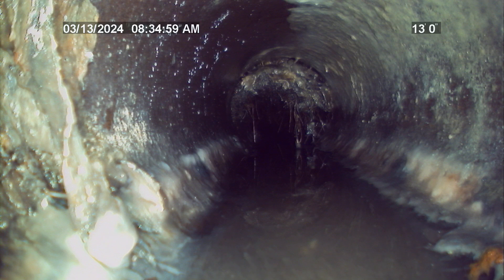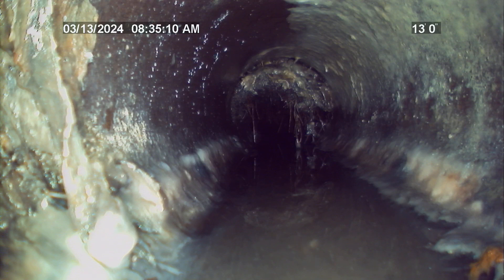Right here at approximately 13 feet from entry point, the pipe material transitions outside of the residence. This transition is going to be from 3-inch cast iron to 4-inch clay tile. No major issues with this pipe material transition during the time of this inspection.